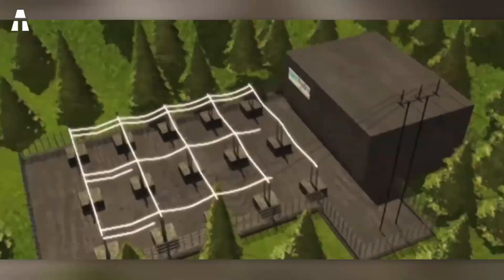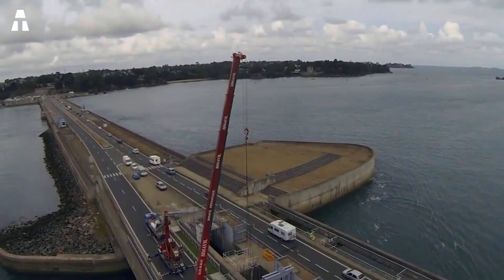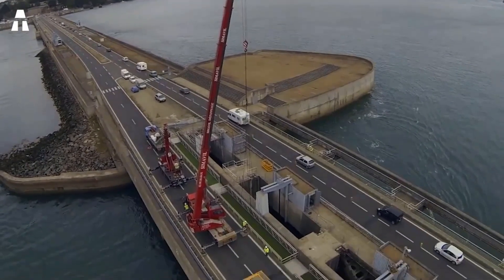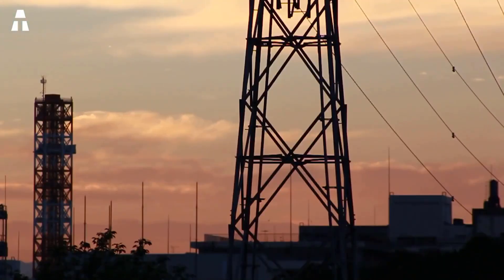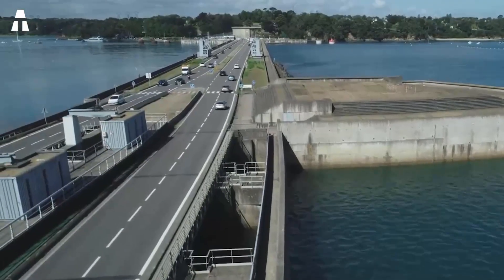The electricity produced on site is not immediately distributed to consumers — it goes through a transformer to lower the voltage, a necessary process so that it can be used in your home. France only has one tidal power plant, located in Rance, in an area with some of the highest tidal ranges in the world. It covers 17% of the electrical needs of Brittany.